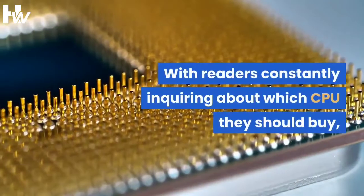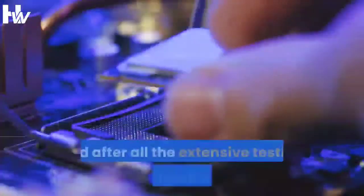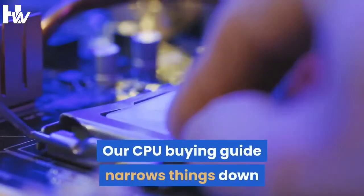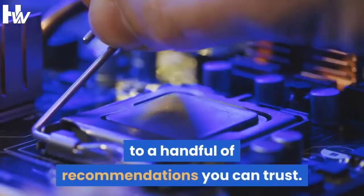With readers constantly inquiring about which CPU they should buy, and after all the extensive testing you're familiar with, our CPU buying guide narrows things down to a handful of recommendations you can trust.